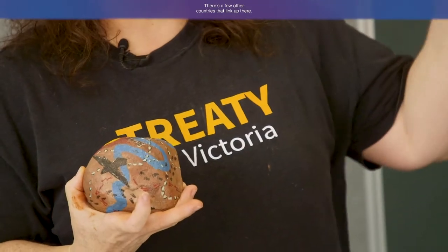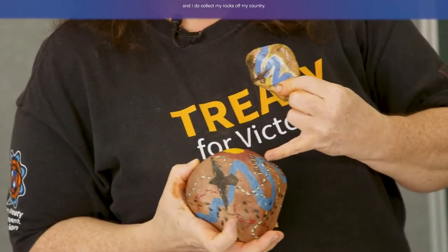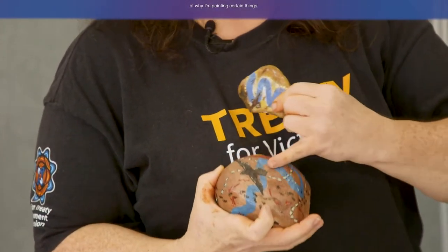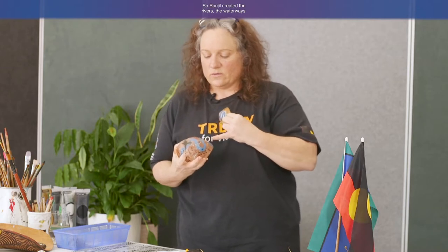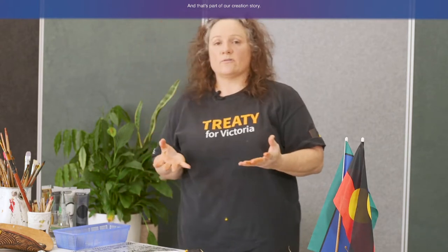You may have heard of Bunjil. Bunjil is the spirit creator of the Kulin Nations. He flew and landed at Japarang country up in the Grampians as one of his last resting places. I do paint about Bunjil and collect my rocks from my country. Bunjil created the rivers, the waterways, the skies, the land, the animals, and further, human beings. That's part of our creation story.